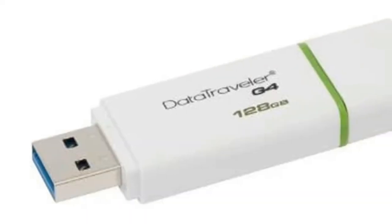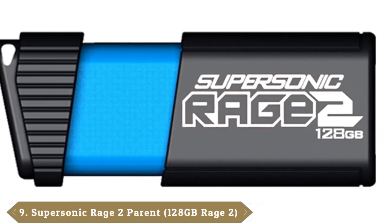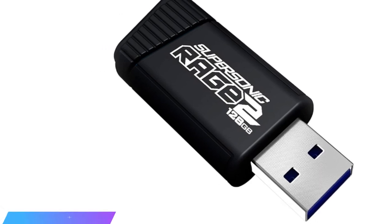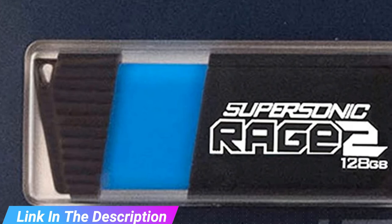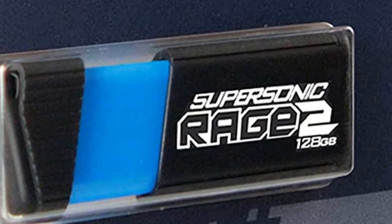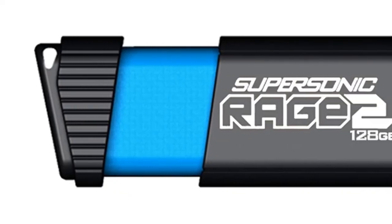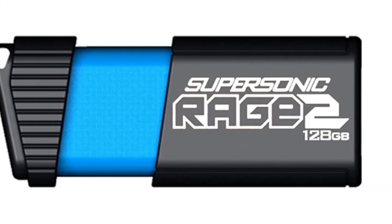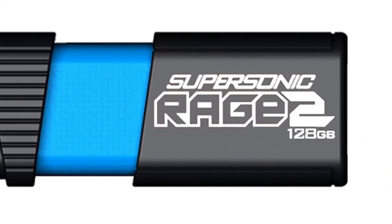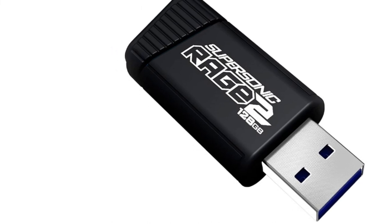Next at number 9, we have the Patriot Supersonic Rage Series USB 3.0. With a name like that, there's got to be some confident marketers — right? The only rage you might feel is if you're a Linux user, as many users reported bugs preventing it from reading and writing on Linux, despite being marketed as Linux 2.4-friendly. However, on Windows and Mac it performed alright. You get 128GB of storage space, and credit where it's due — you actually get a decent read and write speed: 400Mbps read and 200Mbps write, enabling 5-6GB transfers, which can be pretty convenient.